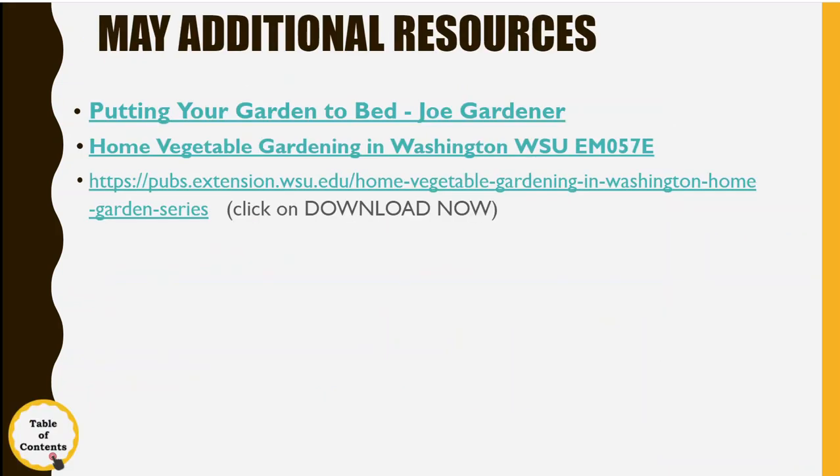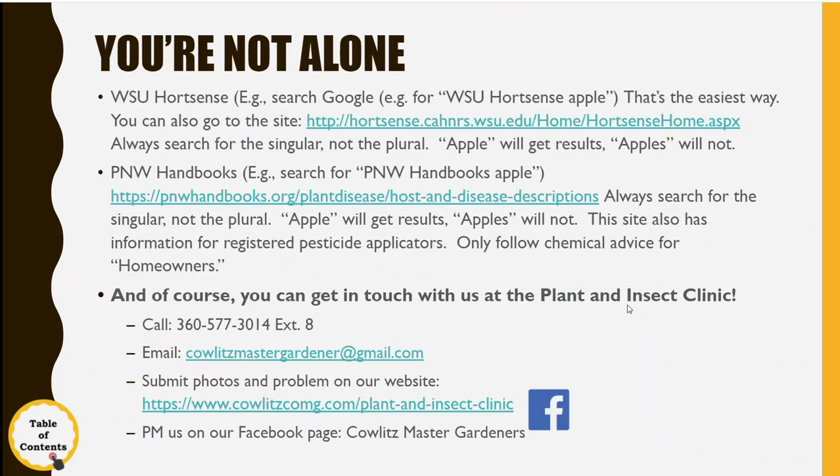I hope this has been helpful. You have HortSense, P&W Handbooks as an excellent place to find information, and you can just search 'WSU HortSense apples' to bring up the link without navigating through URLs. We are at the plant and insect clinic to help you out. Call 360-577-3014 or get in touch via email, and we can help you get the answer you need. Thank you for being here — I hope you learned a lot. Good gardening and good luck with it!